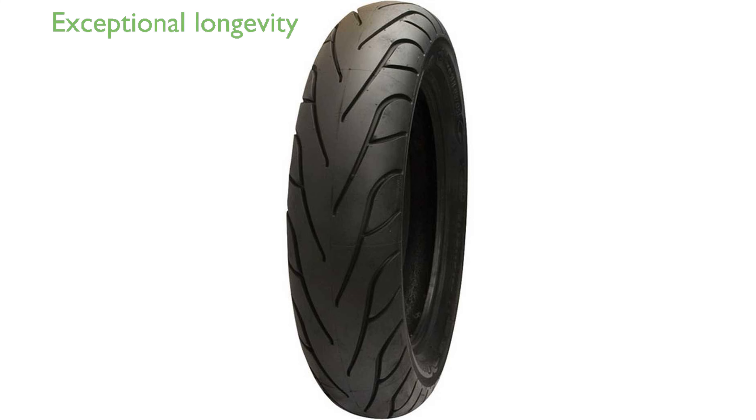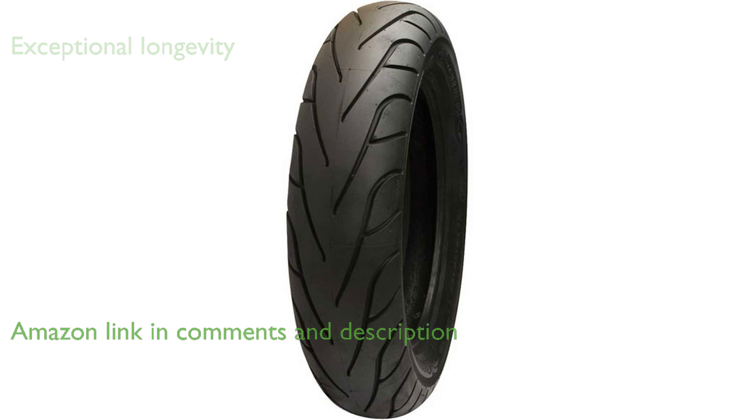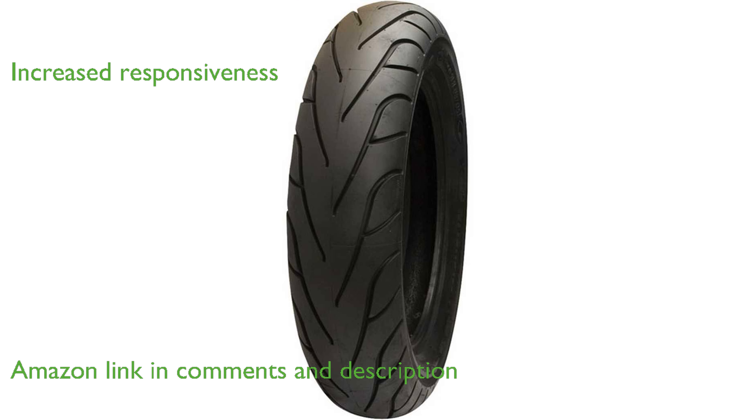The Michelin Commander II rear tire is known for its exceptional longevity, almost doubling the lifespan of its competitors. With the incorporation of Michelin Amplified Density technology, this tire offers increased responsiveness and superior handling.